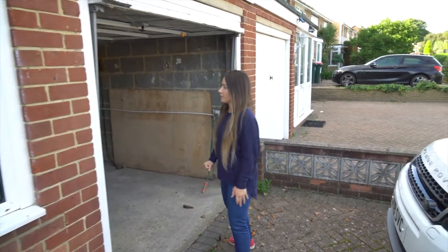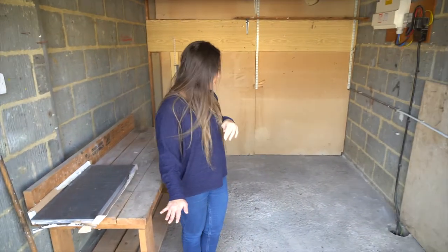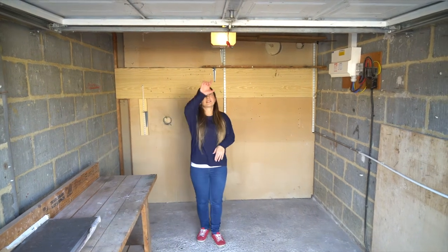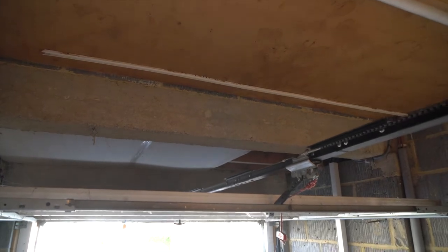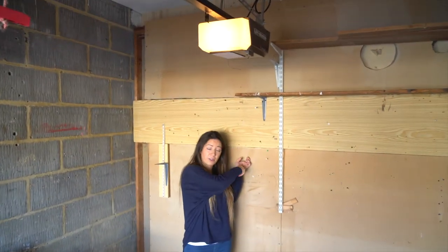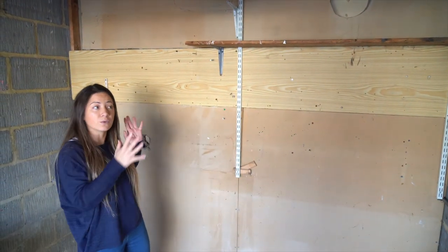We'll start outside because for this project we're going to need to convert the garage to make one of the bedrooms. The floor will have to be brought up so we can put in some damp proof course. There's actually a concrete beam above there as well, so we've got to be careful that when we bring the floor up we don't shorten the height of the room too much. Behind here this goes through to the utility room which goes through to the kitchen, so we're going to have to see whether this wall needs to go back a little bit to make the room bigger.